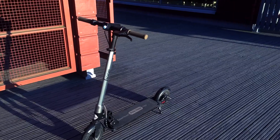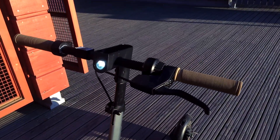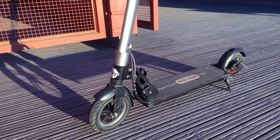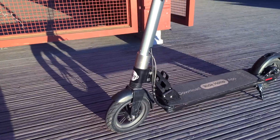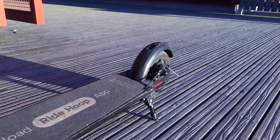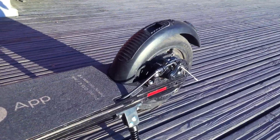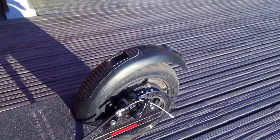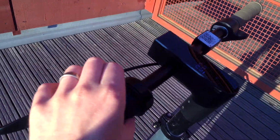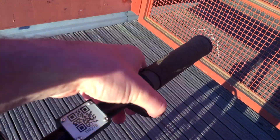A cool looking scooter — nice brown looking handles with a light on it, nice braided looking cables, one of which goes to the disc brake on the rear. There is a push brake here, a squeeze brake here, and a go pedal here.